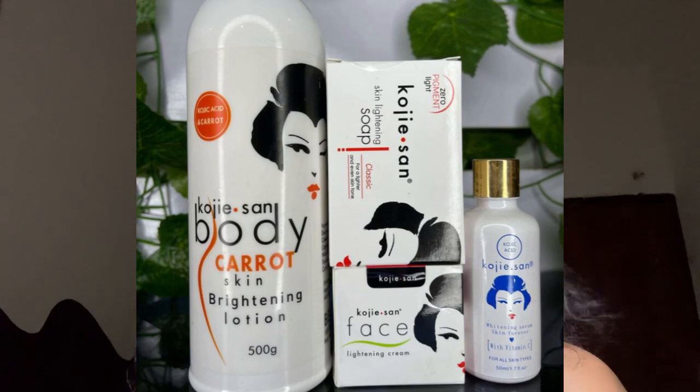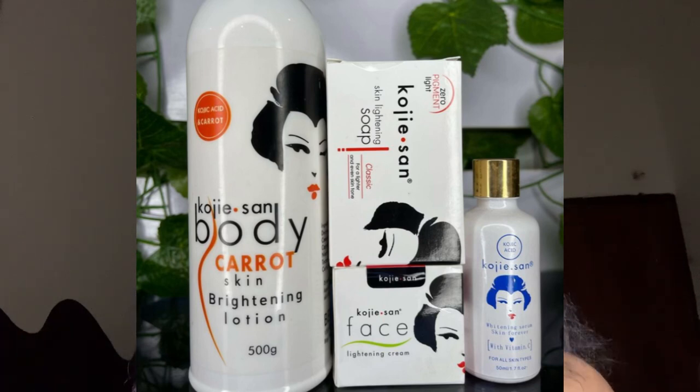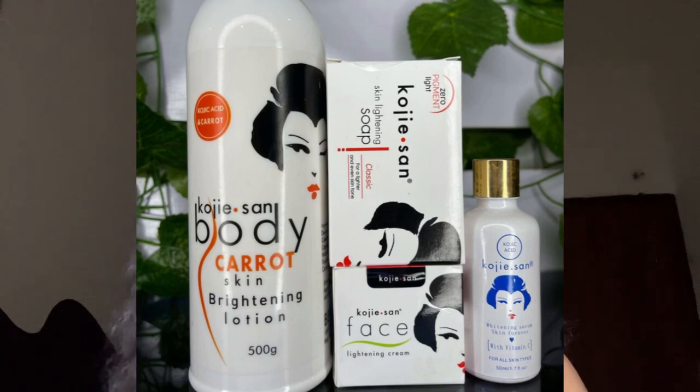The next one is Koji San. It comes as a full set — a cream, soap, and serum — and is especially formulated for hyperpigmentation. If you're experiencing uneven skin tone, body marks, or are dealing with post-pregnancy hyperpigmentation, try the Koji San set. Buy the body cream, oil, and soap, and use them together.